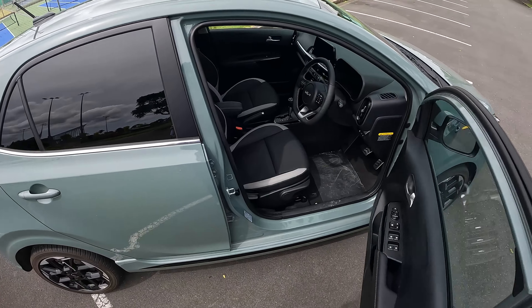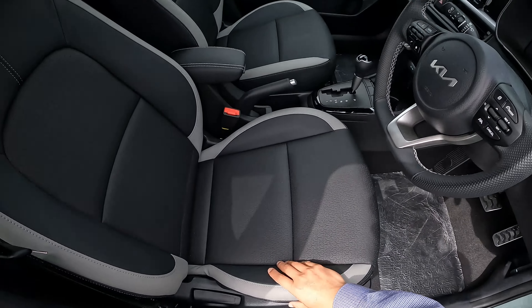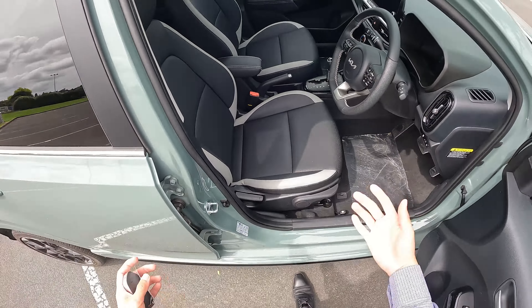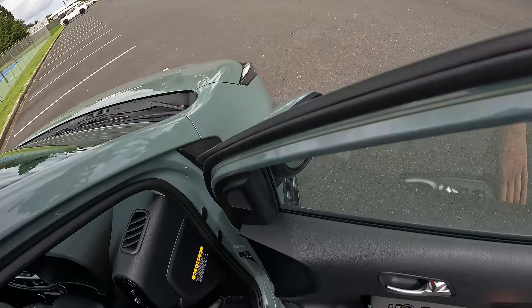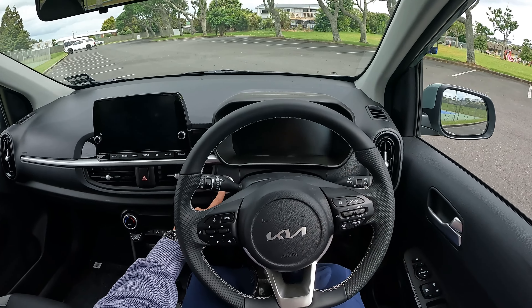Keyless entry is standard on the Kia Picanto GT Line. The seats have a leather finish inside and outside — obviously these are just synthetic leather. The design itself is quite supportive and comfortable. Push button start is also standard.